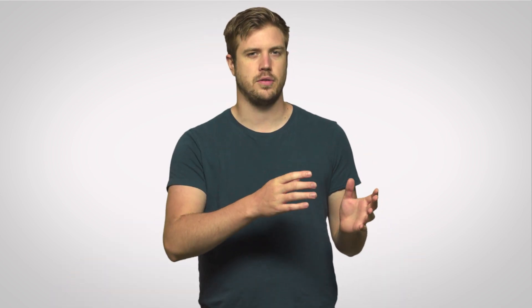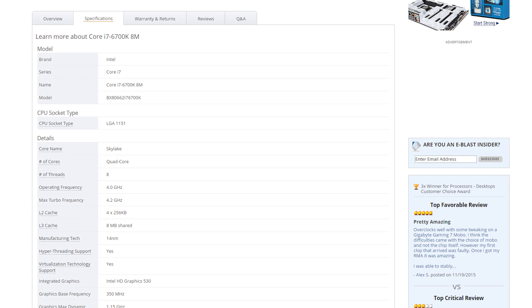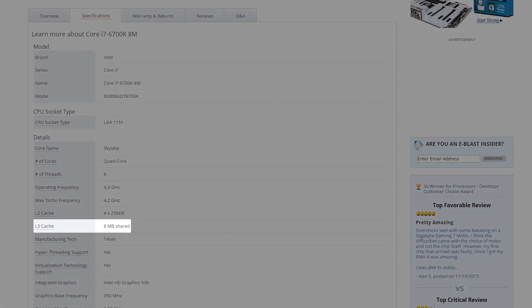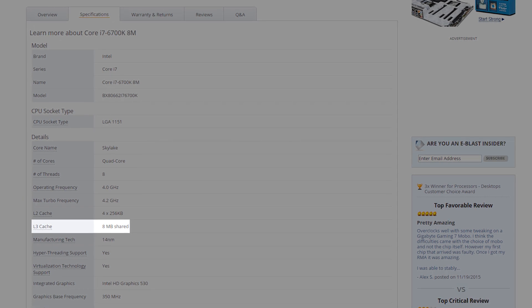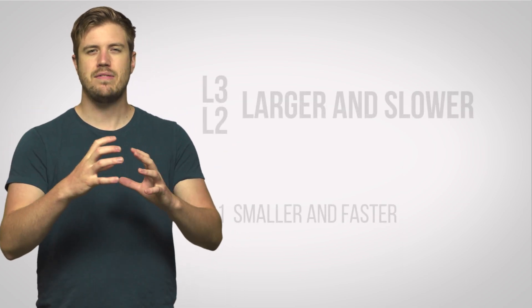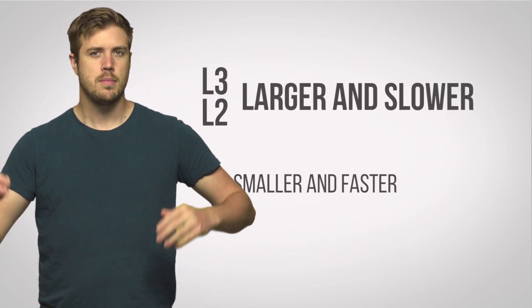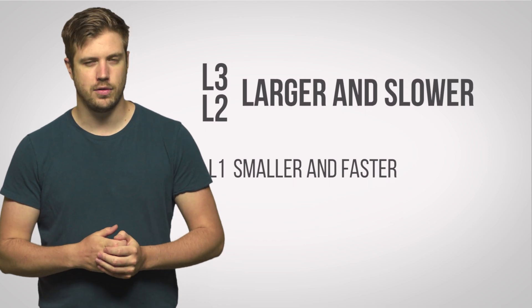And as you may have guessed, more cache is advantageous, so when you're shopping for a processor, the product page will indicate how much level 3 or L3 cache is built in, with higher-end modules having a few extra megabytes. And if you're wondering what happened to levels 1 and 2, these are smaller, even faster parts of the cache that your CPU will try and hit before looking for data in your level 3 cache.